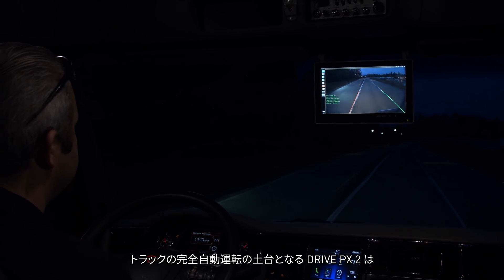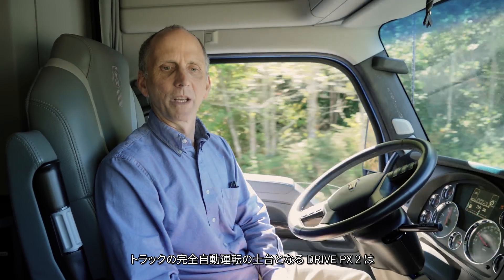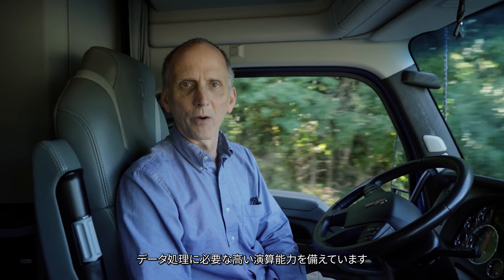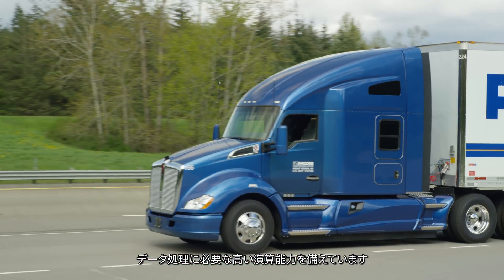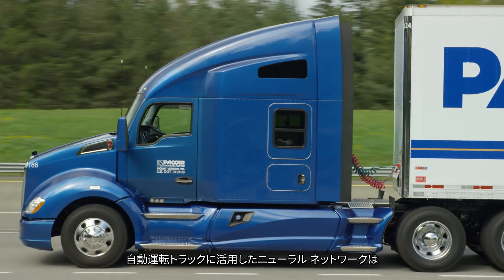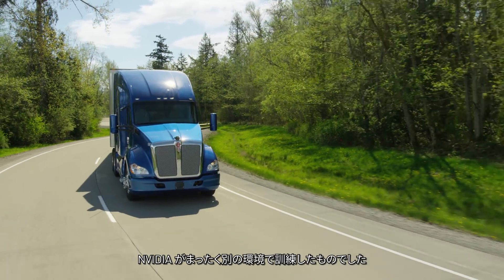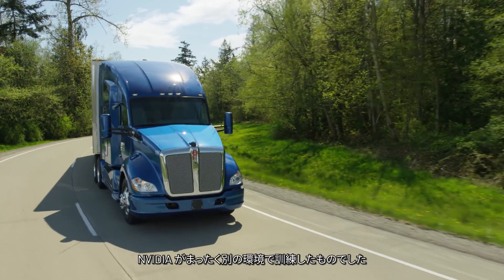One of the most important pieces of equipment we've added to this truck to make it fully autonomous is the DRIVE-PX2, which provides the compute power needed to process all of this data. One of the amazing things about this project was that we were able to take neural networks trained by NVIDIA in a completely different environment and apply them directly in our vehicles.